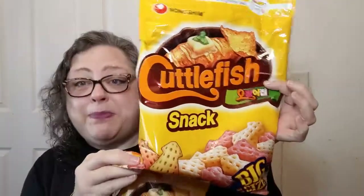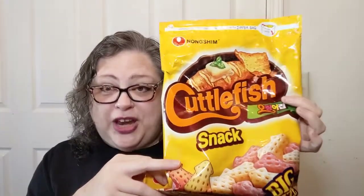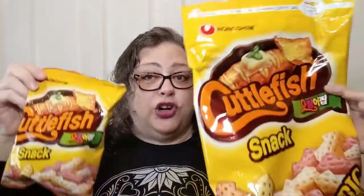I've had these before. Matter of fact, this little bag that is still sealed up — there's a big bag that is mostly gone that we share around here. And I have to be really careful because the cat will try to take them. Let's see, where are these little guys from? These are from Korea. These are Korean snacks.